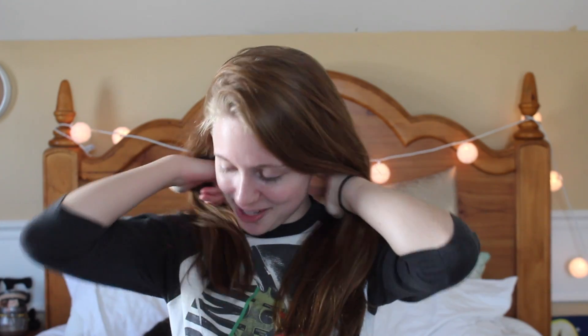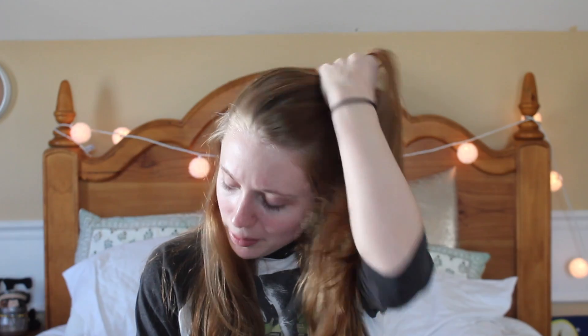Hey guys, what's up? It's Hannah and welcome back to my channel. Today's video has been super requested. Pretty much everybody that I know has told me to make this video or has asked me, are you making this video? So I'm making this video.